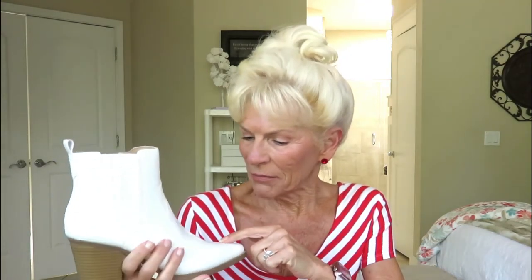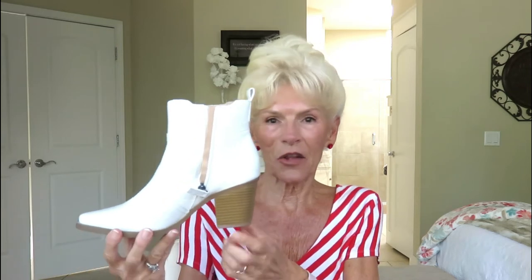Now these are the perfect style for me. They're short. They have a western look to them — I don't know if you can see the details on there, but it has a western look and a print through here. It has a zipper and of course the tab to pull them on.